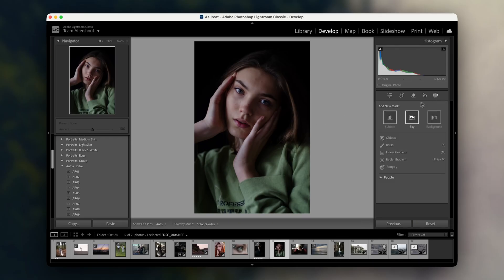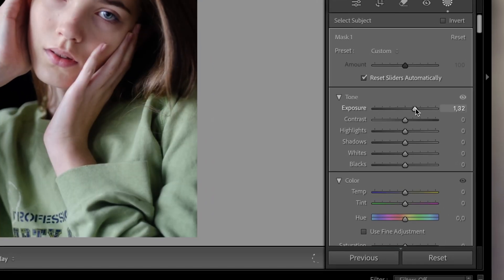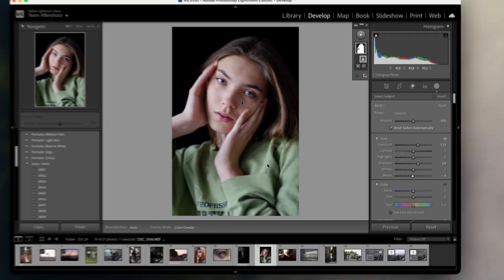Check out this portrait I shot in natural light. The AI nailed the subject's outline, even around the hair, which is usually a nightmare to mask manually. From here, I like to brighten the subject and add some soft shadows to make them pop. AI-powered masking really helps me focus on the creative side of editing rather than getting bogged down by tedious tasks.